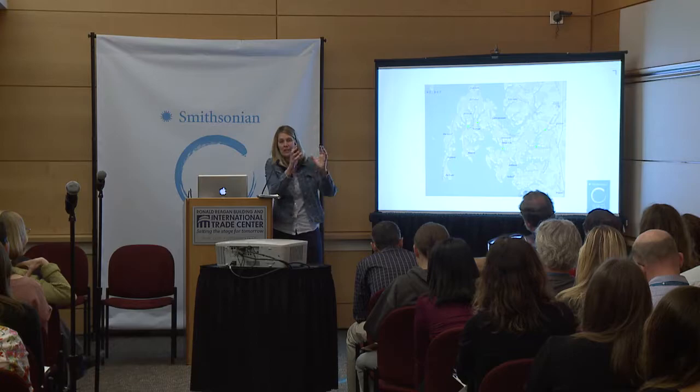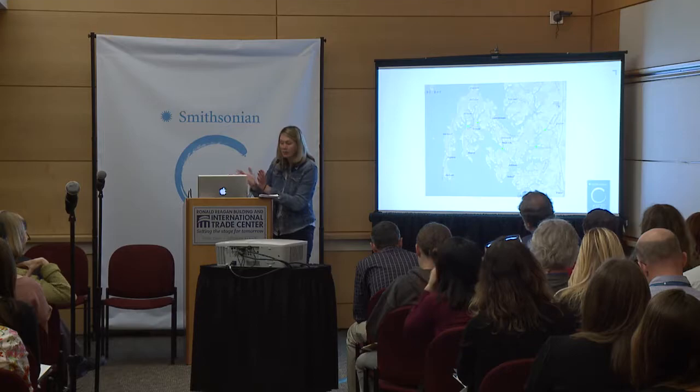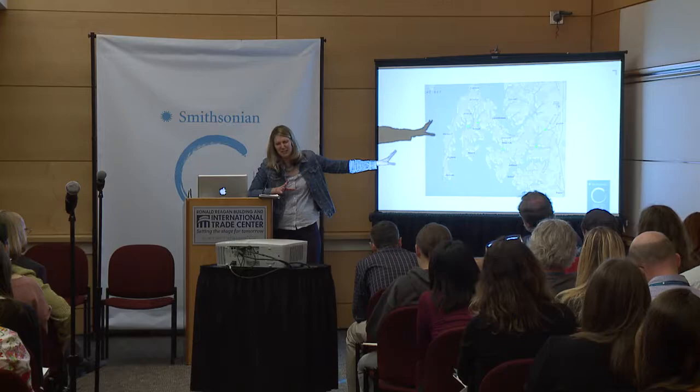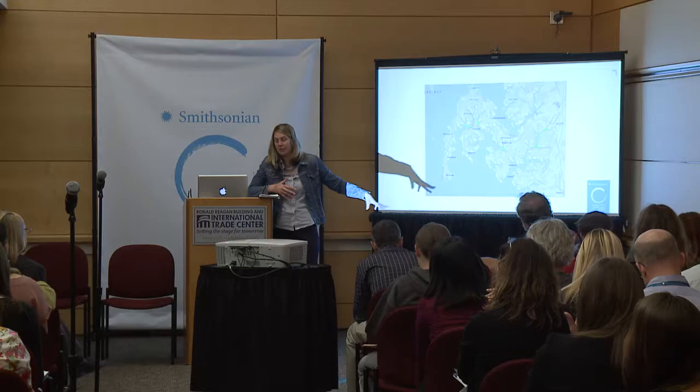We identified catchment areas draining to those five key spots. We've hired a landowner assistance coordinator going out to each of those catchments, figuring out which programs will work best with each landowner and how to bring in funding — so that those private landowner actions collectively will hopefully improve these five key areas and the entire system of tributaries feeding into the Choptank.